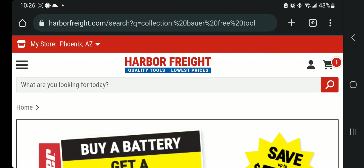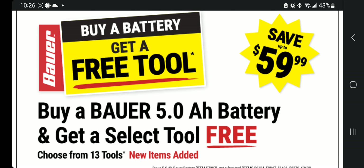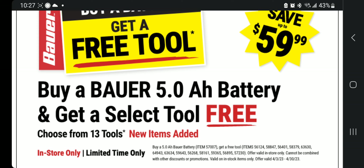I'll leave you guys the link so you can go directly to this page and either show it to the cashier in store or order online — however you want to do it. It's a killer deal. Make sure you take a few screenshots in case your phone doesn't work inside the store — that always happens to me.